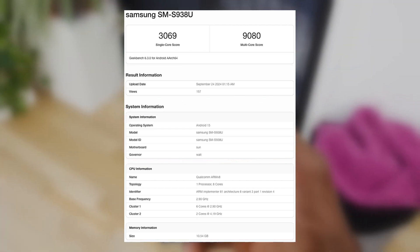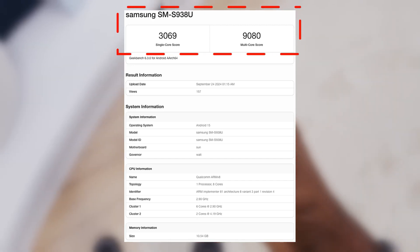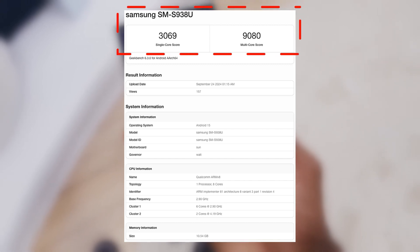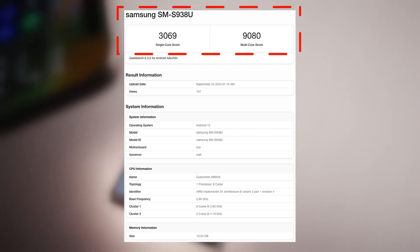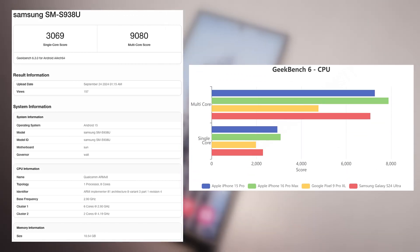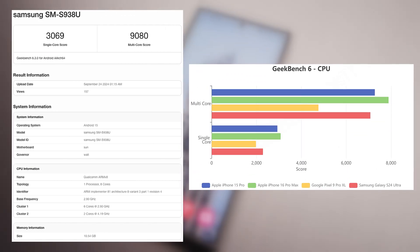In the single-core CPU performance test on Geekbench 6, the device received 3,069 points, while in the multi-core CPU performance test it received 9,080 points. While its multi-core performance is 18% better, its single-core performance is comparable to the A18 Pro CPU found in the iPhone 16 Pro Max.